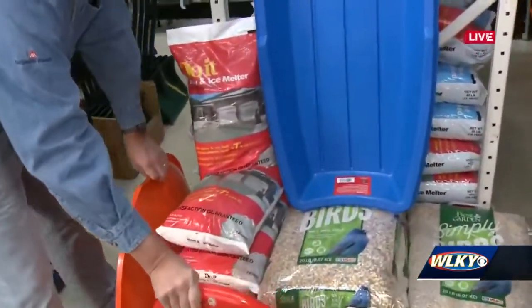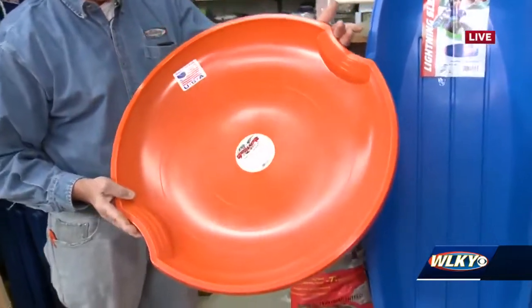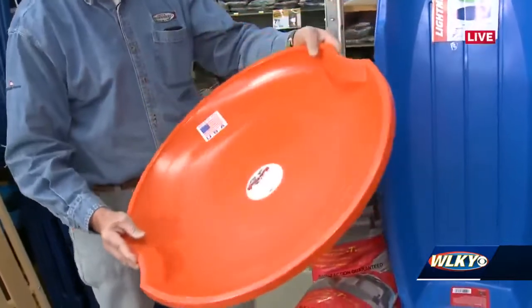The daredevil side — if you really want to go crazy, nothing like a good saucer to spin around down the hill. That one's going to get speed and rotation, so you never quite know where you're going to end up.